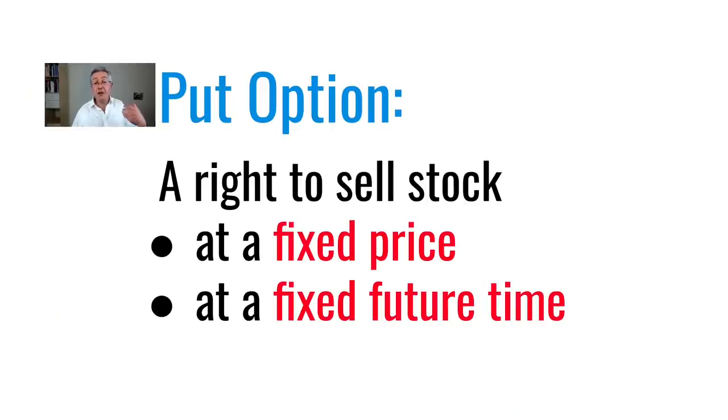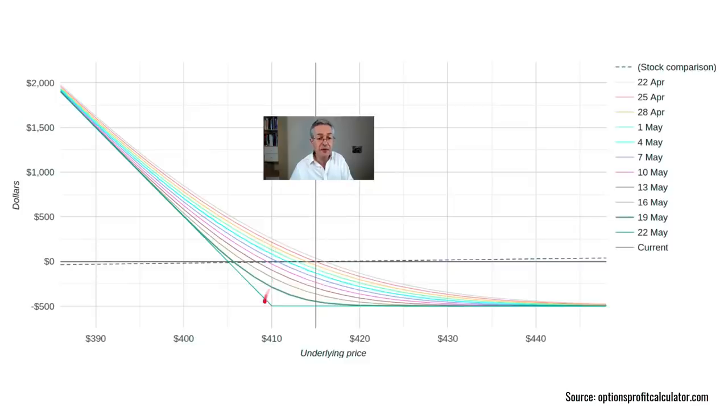A call option is a right to buy, and an option to sell at a fixed price at a fixed time is called a put option. This is what the payoff looks like for an option to sell at $410. Notice that the premium means we start off underwater because we had to pay the premium up front. We reach our break-even at the strike minus the premium, and below that price we make increasingly large amounts of money as the price of the stock falls. So if you're bearish on a stock you'd buy a put option; if you're bullish you buy a call option. Both of those choices would be leveraged — the percentage gain would be very significant relative to your small initial investment.